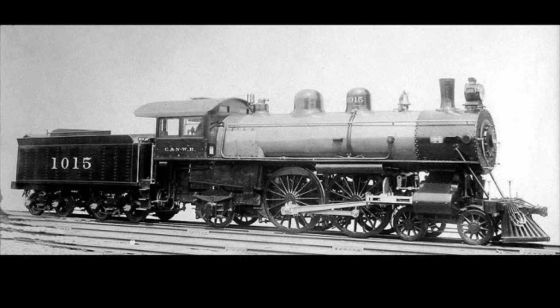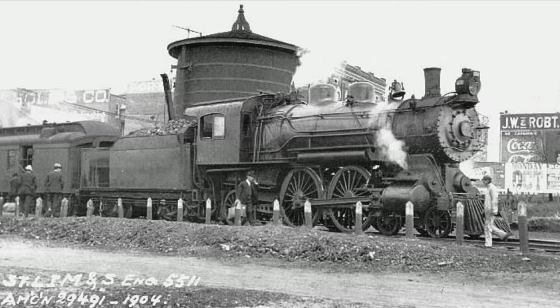Hello ladies and gentlemen, I am CNW1015, and in today's video we are going to be talking about the 4-4-2 type Atlantic steam locomotives, which is probably one of my favorite wheel arrangements. I literally named my channel after an Atlantic. So first off, what exactly is an Atlantic?